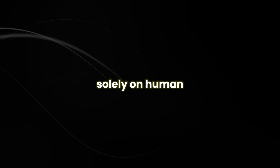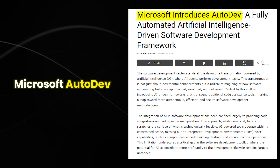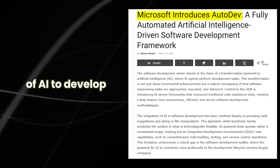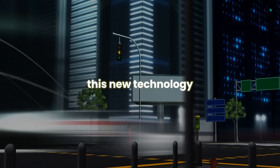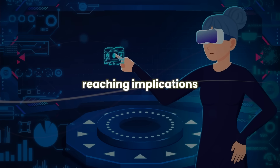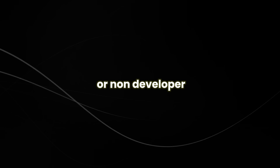Gone are the days of relying solely on human software developers. With the introduction of Microsoft Autodev, we are now able to leverage the power of AI to develop, test, and deploy software with minimal human intervention. This new technology will change the way we create and maintain software, and will have far-reaching implications for the future of the software industry. So what does this mean for you in your career as a software developer or non-developer? You are just about to find out.